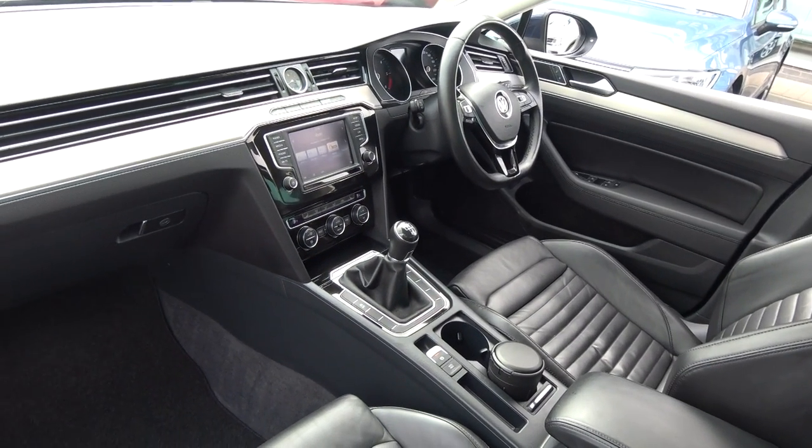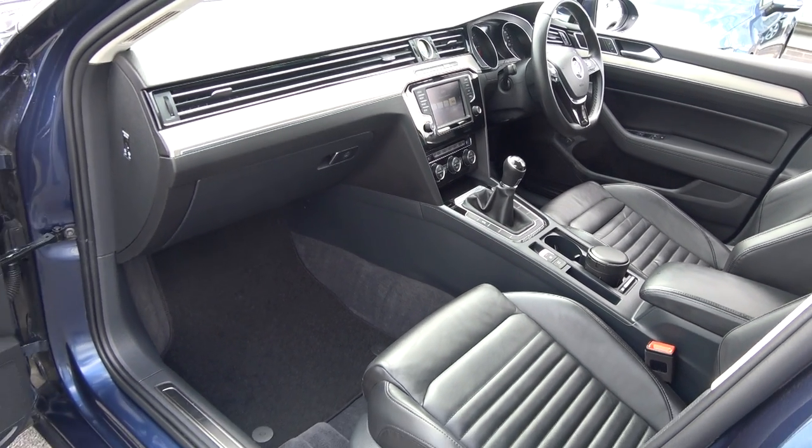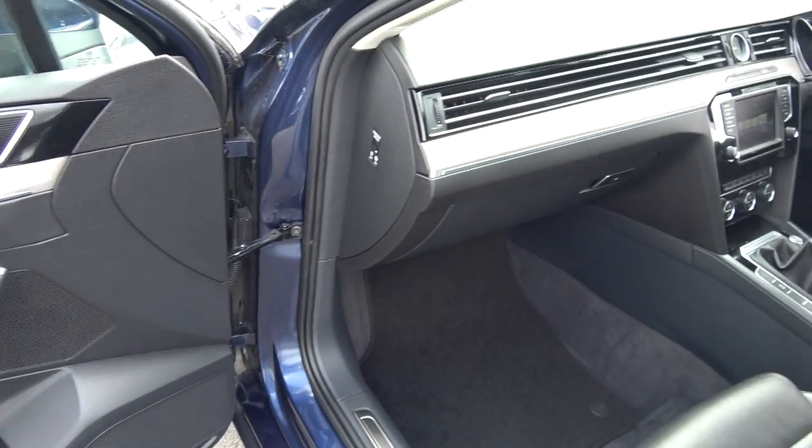Long list of equipment as you would expect. Note this vehicle comes in a six-speed manual. Spacious, ample leg and headroom also on offer for your front passenger. We have electric windows throughout.